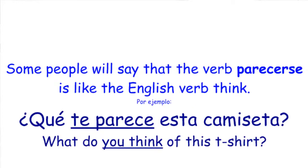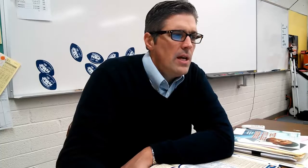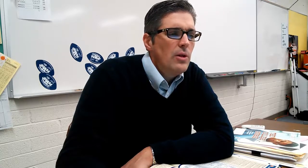Some people say that the verb parecerse is like the English verb 'to think.' For example, ¿qué te parece esta camiseta? — what do you think of this t-shirt? Well, te parece really isn't 'you think' — because then you would say piensas, ¿qué piensas de esta camiseta? Instead, parecer works kind of like gustar, where it's more like 'it's pleasing to me' — but it means to seem or to appear. I'm probably confusing you at this point, so let me clarify.